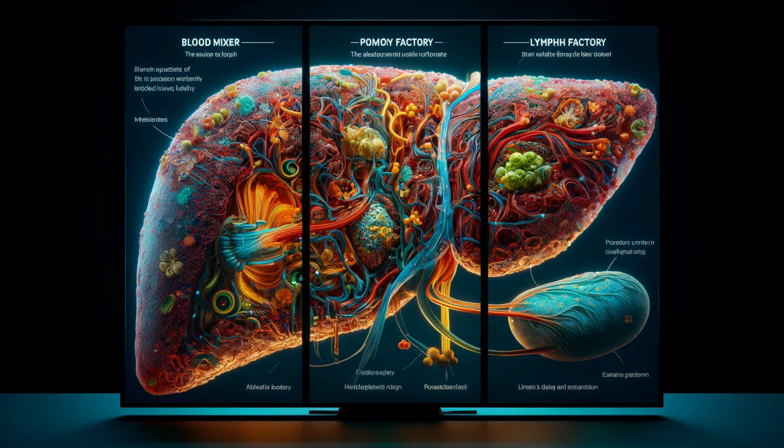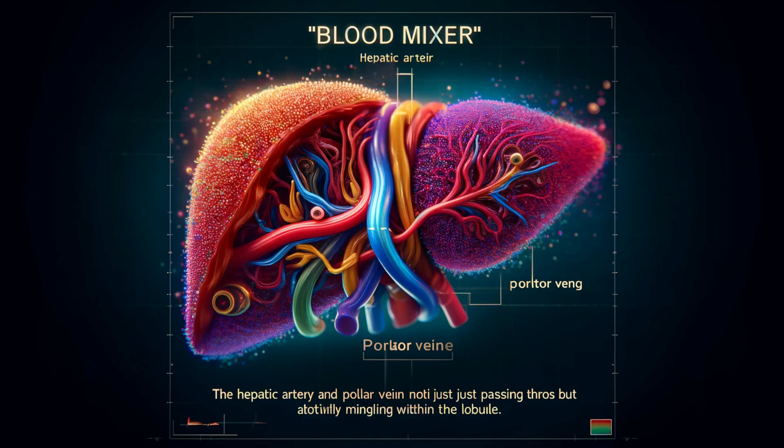The space of Mall isn't just about transportation — it's a multitasking powerhouse. As a blood mixer, the hepatic artery and portal vein don't just pass through; they mingle and exchange precious cargo here. This ensures an optimal blend that nourishes the busy hepatocytes.